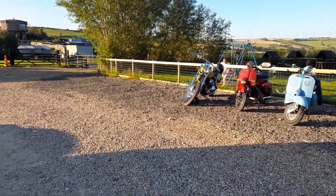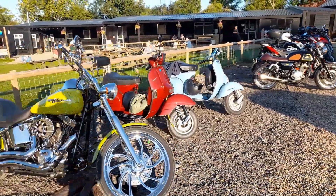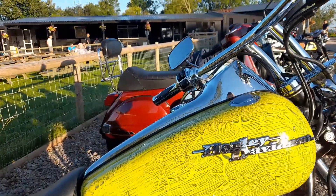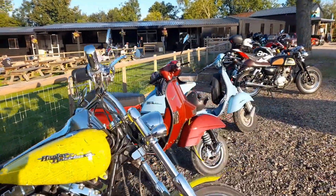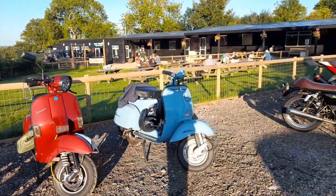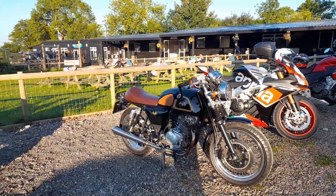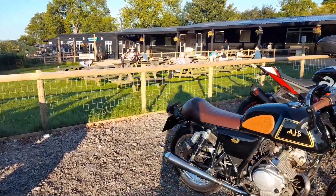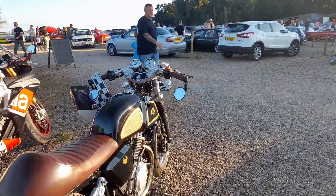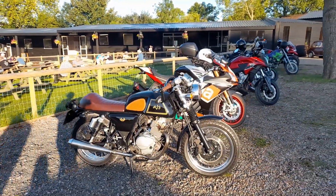We've got quite a nice mix here. We'll start in the sun, which is a complete nightmare. There's a Harley at the end - look at the paint job on that, absolutely gorgeous, look at the detail. And then a couple of Vespas next up. And then next to them, it looks like a classic, but when I walk around the back it's a 19 plate - this is AJS in its new incarnation. I love those wire wheels.